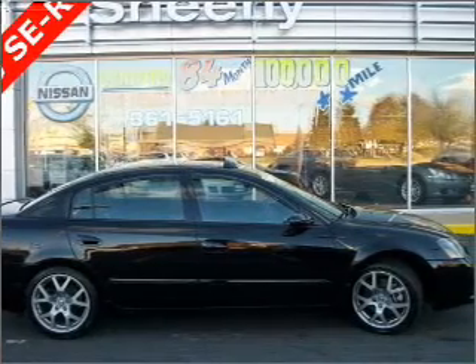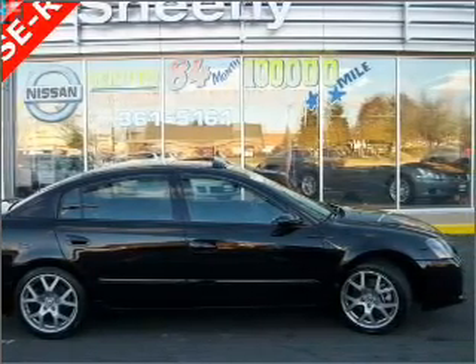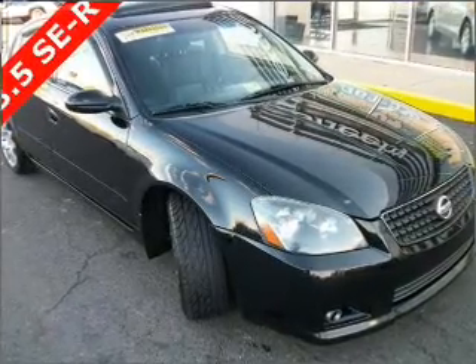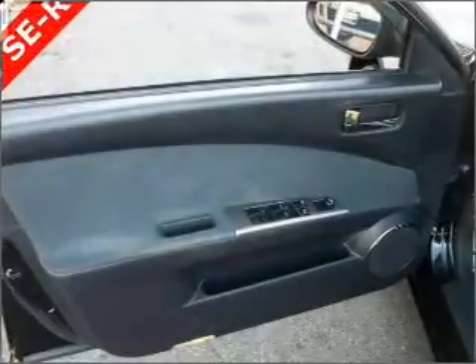Air conditioning, power door locks, power windows, power steering, cruise control, power mirrors, an alarm system, and AM-FM stereo with a CD player. Call today to schedule a test drive.